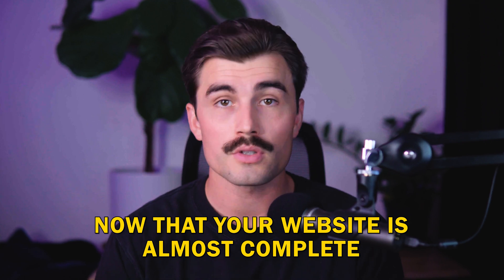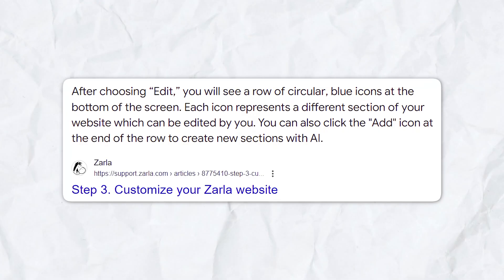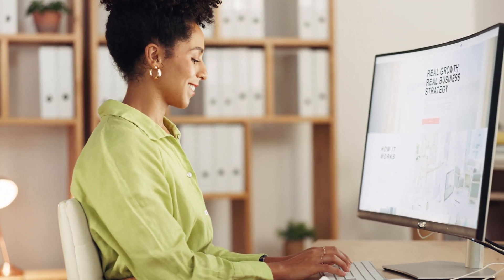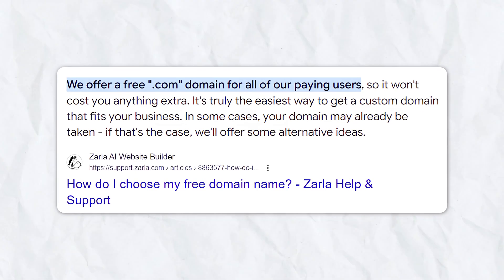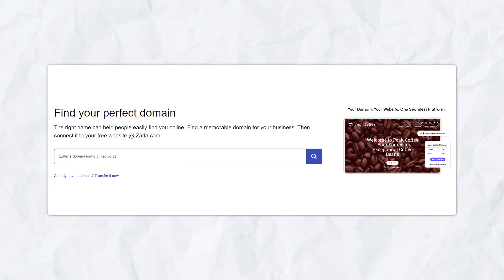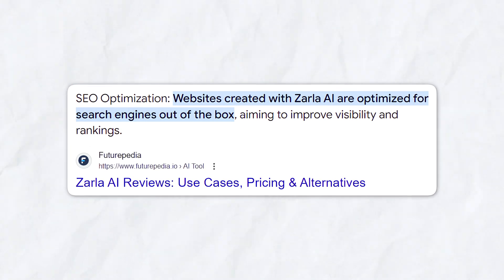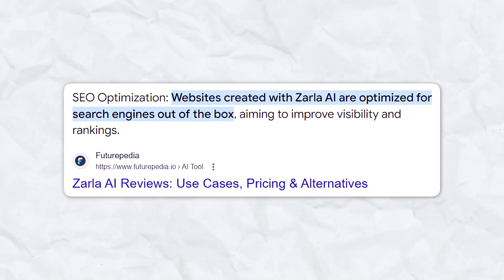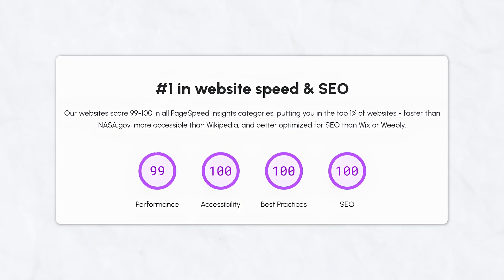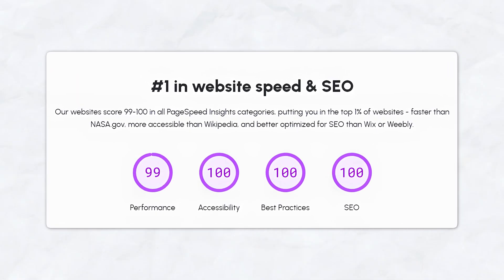Now that your website is almost complete, go through the other sections to make sure everything looks good. Zarla also allows you to add new sections if you need them. Once you're happy with everything, it's time to hit the launch button. Zarla offers a free custom domain for your site, but if you want a specific domain, you can also purchase one directly through the platform. One of the standout features of Zarla is its built-in SEO optimization — when you create your website, Zarla automatically ensures your site is optimized for search engines, so it will rank higher on Google, especially for local searches. You don't need to be an SEO expert — Zarla handles it all for you.